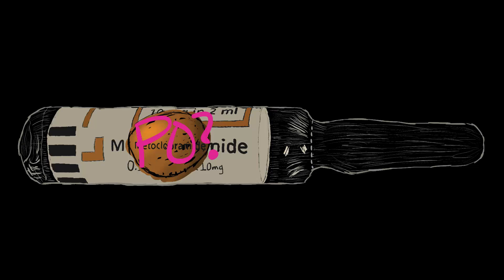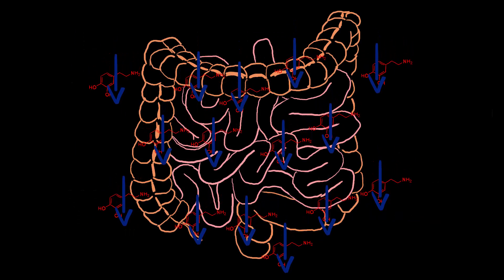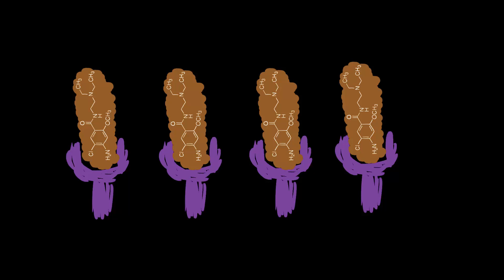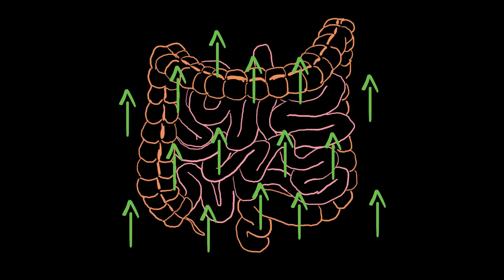The mechanism of action: Metoclopramide inhibits gastric smooth muscles from the slowing down caused by dopamine. Metoclopramide achieves this through the antagonism of the dopamine receptors, meaning it bonds to dopamine receptors but doesn't cause the effect that happens when actual dopamine bonds to that same receptor. This causes a net increase in peristalsis.